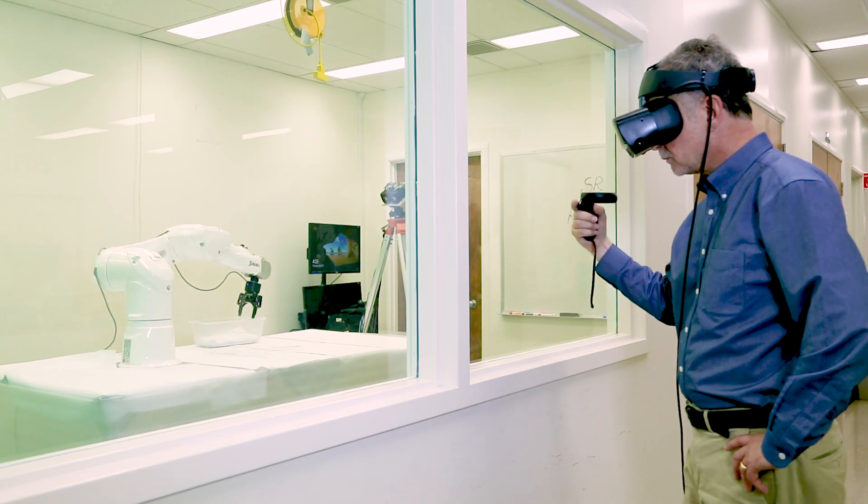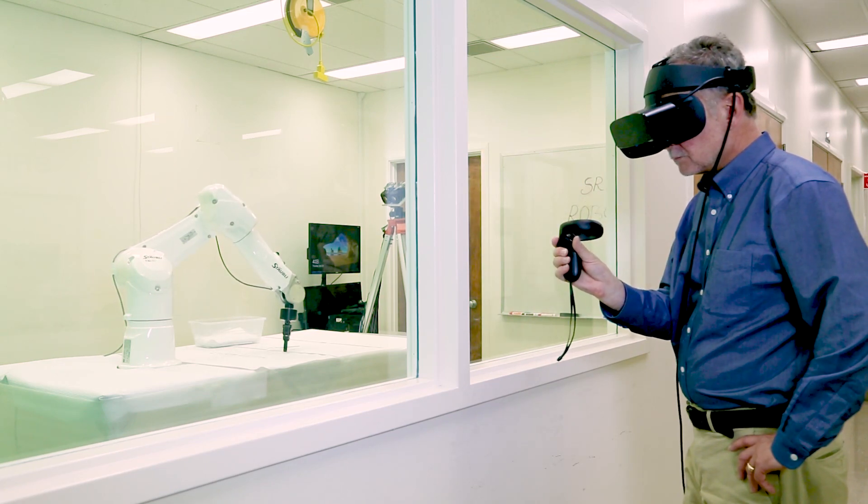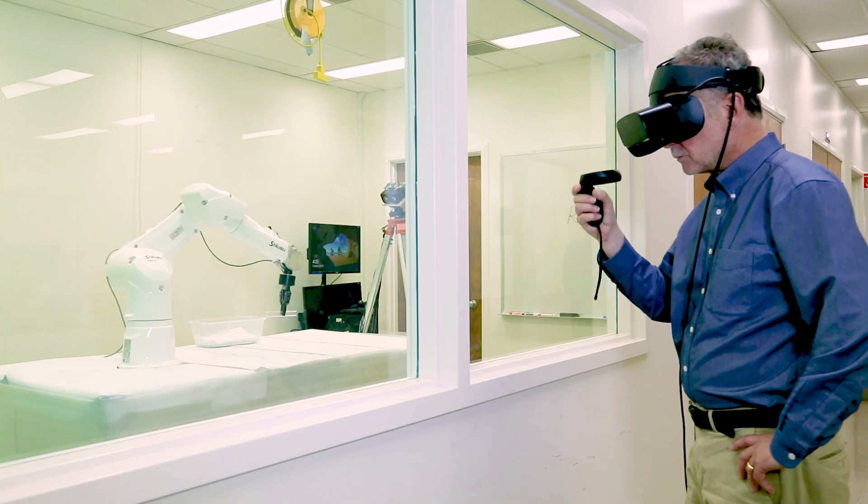The 3D camera system and advanced vision technology integrated with the VR headset allow the operator to manipulate the arm as if they were there in the workspace together.